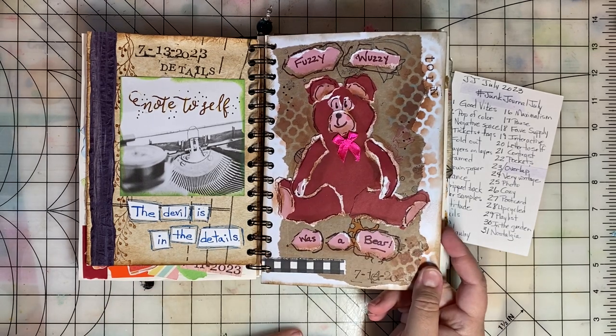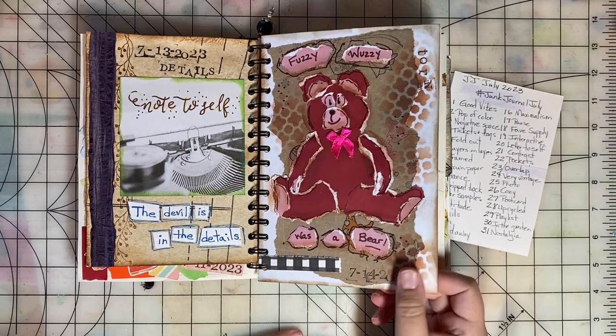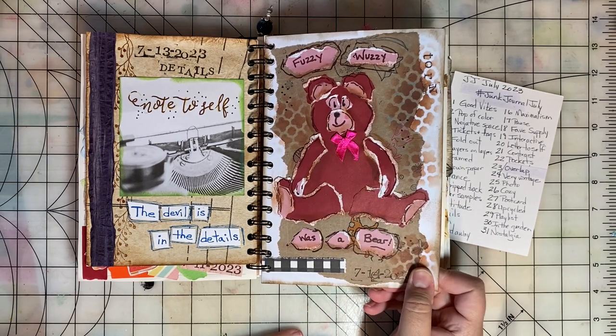Day fourteen was Torn. And I had fun creating this teddy bear with torn strips of paper.